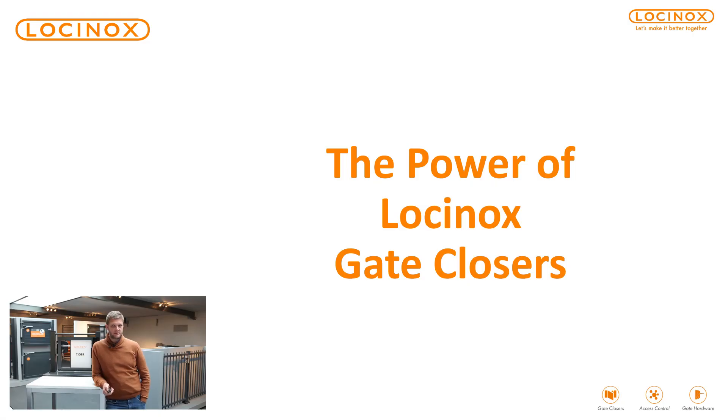Hello, welcome. My name is Jan, CS export manager for Lockinox. Today we'll talk about the power of the Lockinox gate closers. It's very important that you opt for the right gate closer in a certain gate situation, and it's very important that you choose the right gate closer — a powerful gate closer.